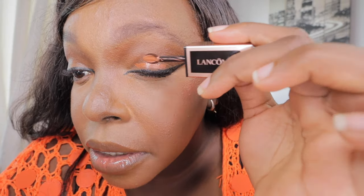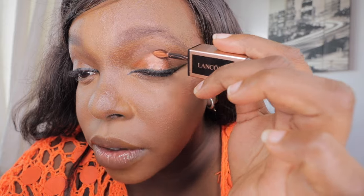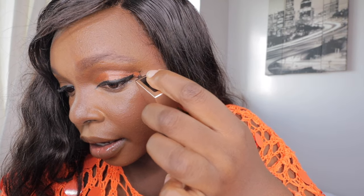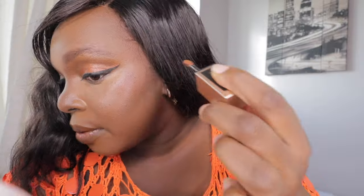I'm going to choose this one. Let's try it — use the flat side as the shadow. I'm using the flat side now. Wow, they're so nice! They say it lasts 16 hours. This is nice, this is good. I'm using number three, Hot Lava.